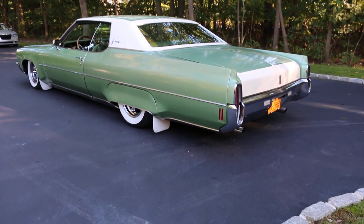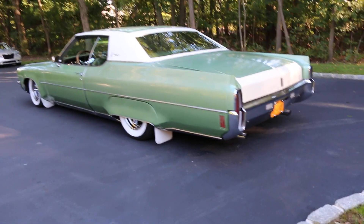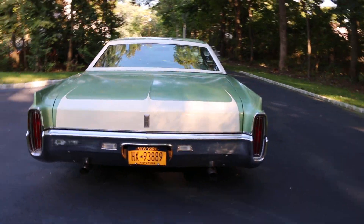455, headers, Quickset layer carb, Magnaflow exhaust. What kind of headlights does this have? T3.